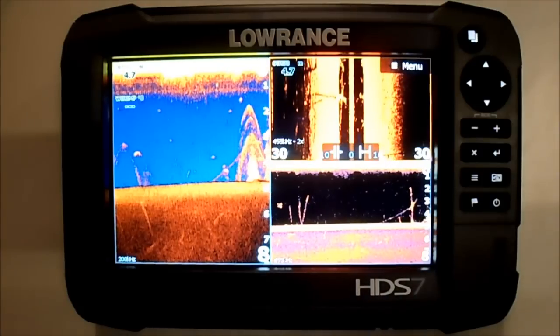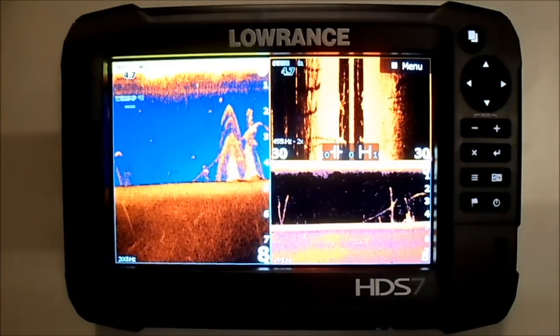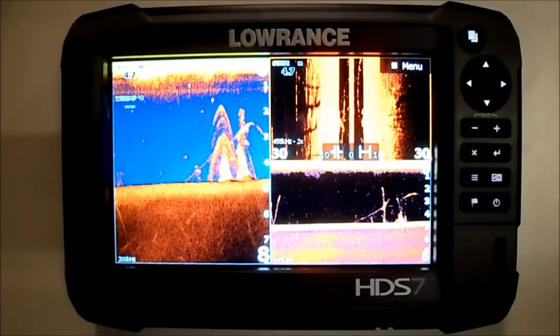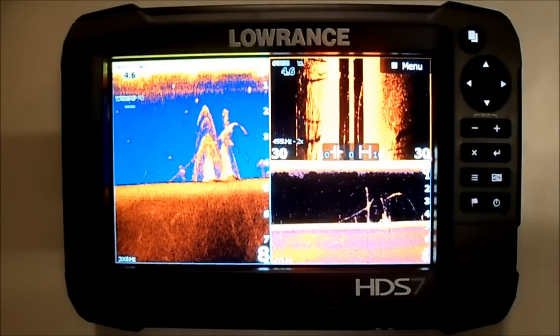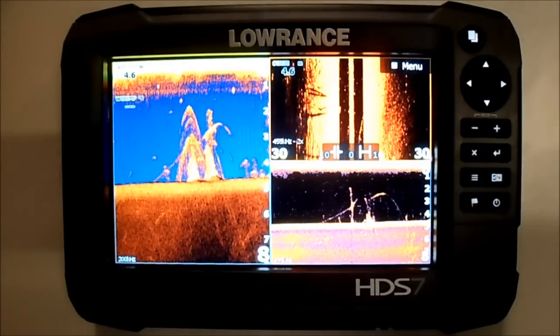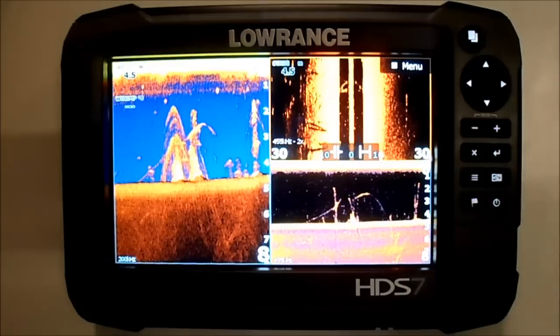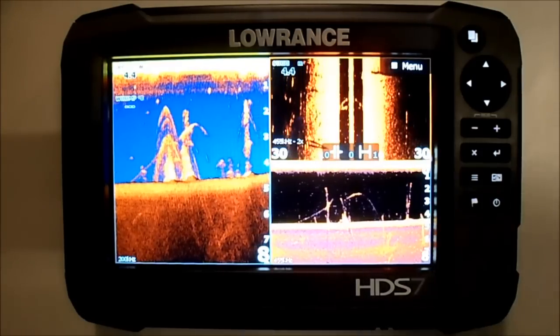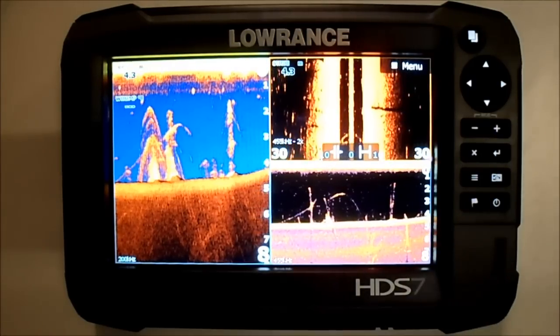The Lowrance HDS7 Gen3 features a 7 inch LED backlit multi-touch widescreen display with a resolution of 800x480 pixels. It has a power output of a maximum of 500 watts RMS and comes with a 2 year warranty that is also backed by the Lowrance Advantage Service Program.